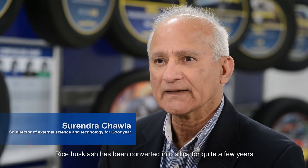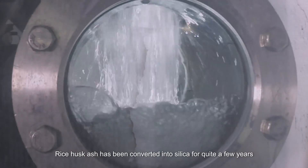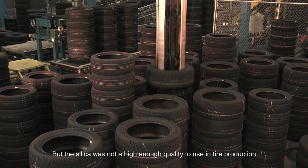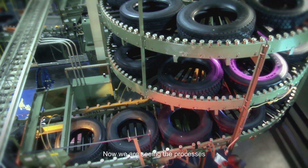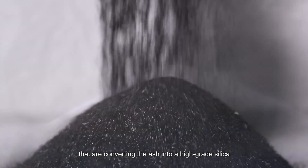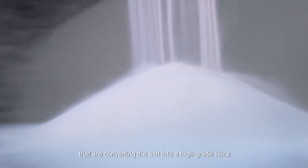Rice husk ash has been converted into silica for quite a few years, but the silica wasn't a high enough quality to use in entire production. Now we are seeing processes that are converting the ash into a high-grade silica.